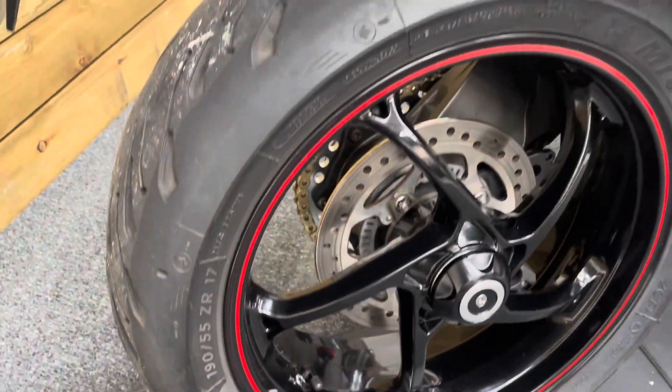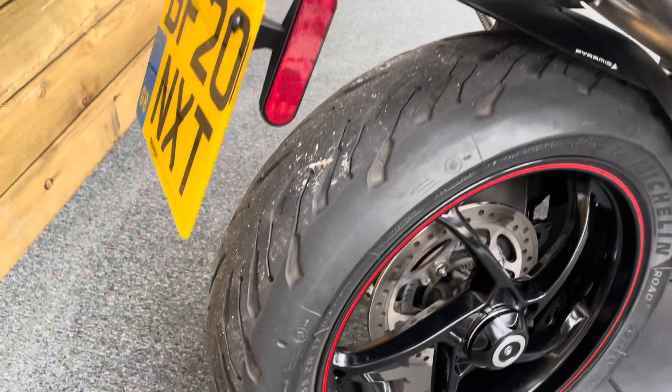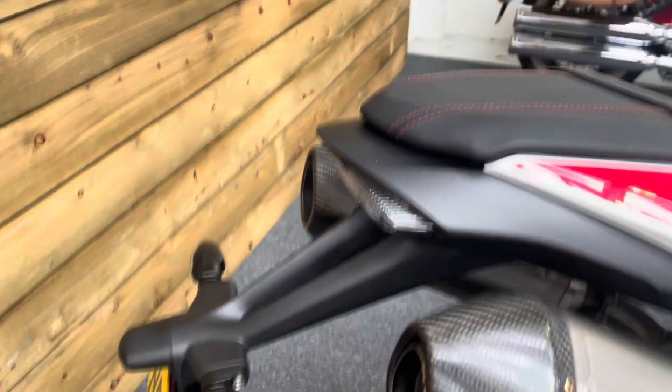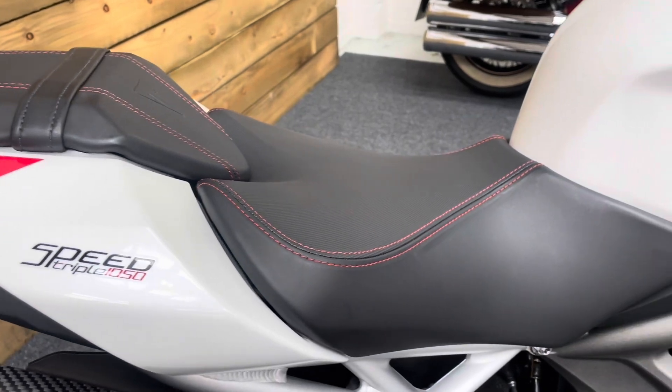The rear wheel itself is in excellent condition — no dings, dents, scuffs, scrapes or scratches. The rear tyre has plenty of life left in it. There's a standard back end and standard rear seat which is free from any damage.